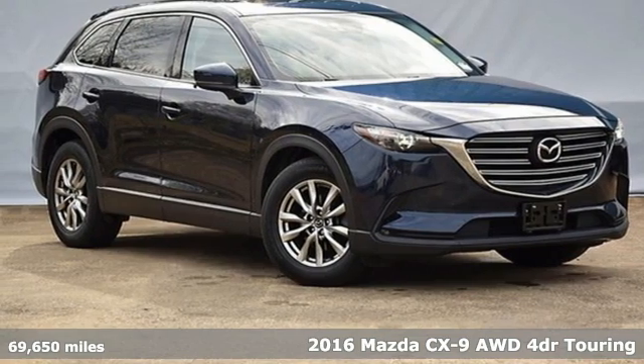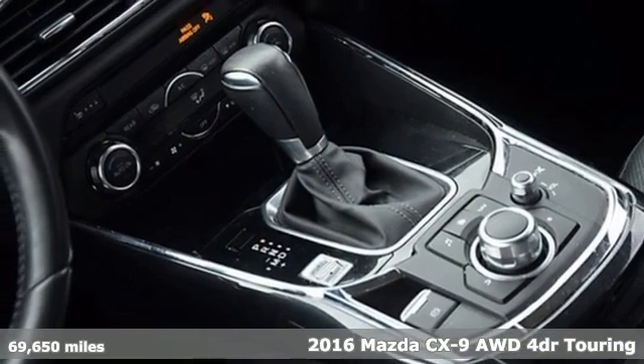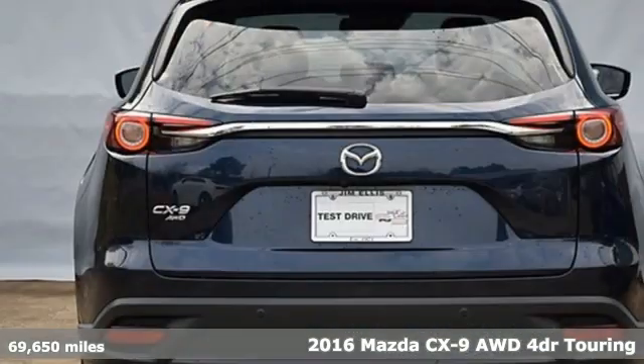Here's a 2016 Mazda CX-9. With Mazda, driving's what matters most. It's equipped for all your driving needs and wants.